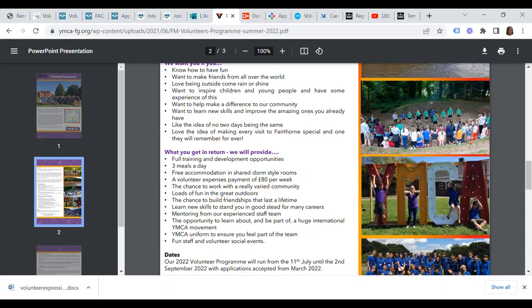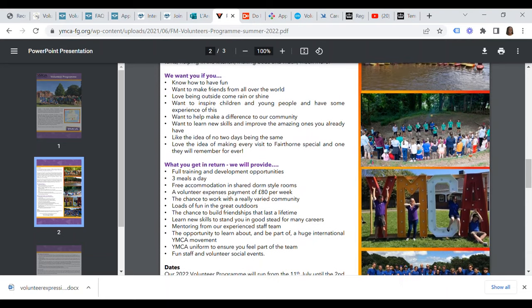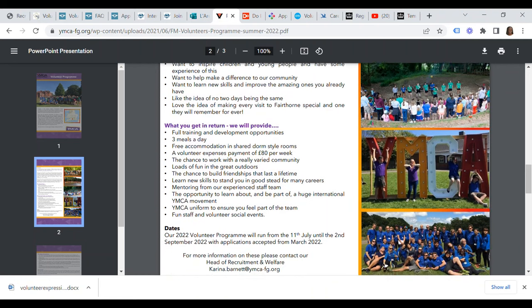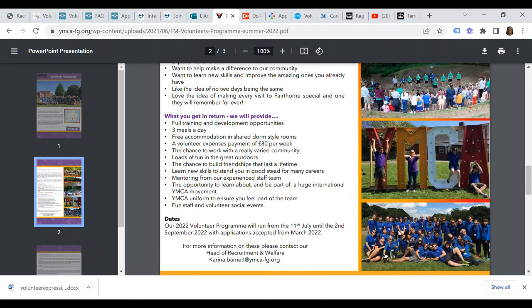The 2022 volunteer program will run from the 11th of July until the 2nd of September 2022, with applications accepted from March 2022. For more information, please contact the Head of Recruitment and Welfare, Carina Burnett, at carina.burnett@ymca-fg.org.